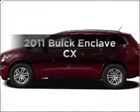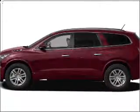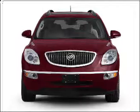Check out this 2011 Buick Enclave. Travel the roads in style and comfort in this great vehicle.